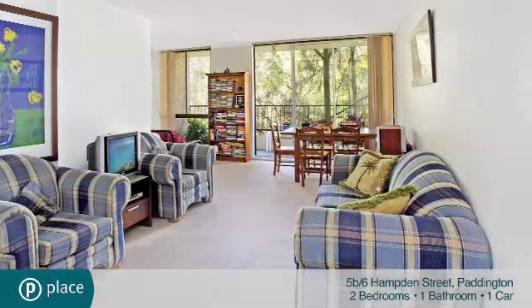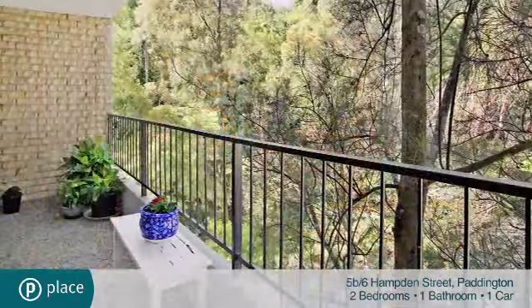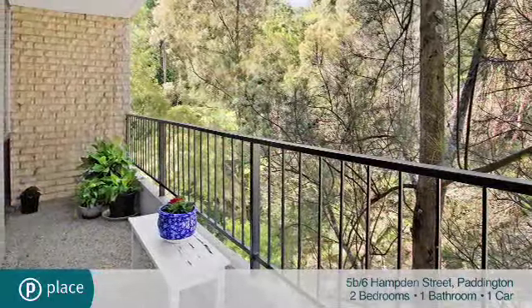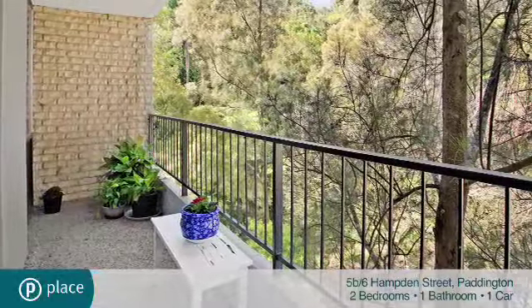It accommodates two large bedrooms plus generous L-shaped living and dining space, opening to a covered balcony. Along with a well-kept, light-filled kitchen with adjoining laundry, there's a large bathroom with separate bath and shower.